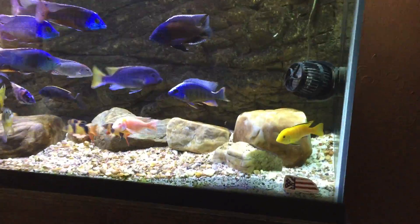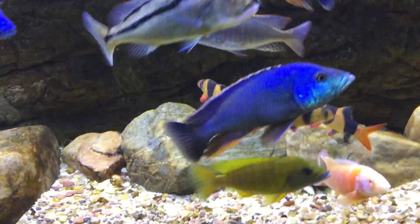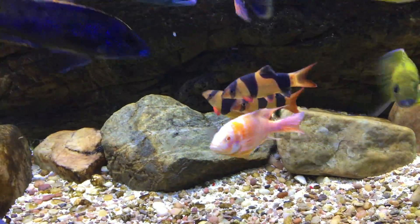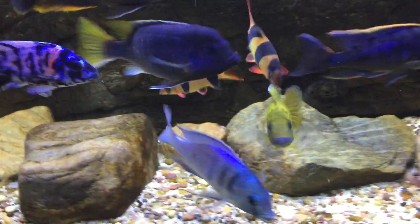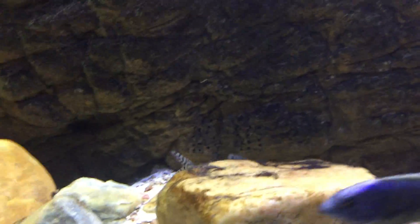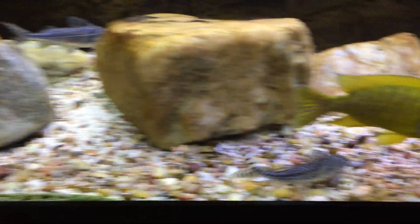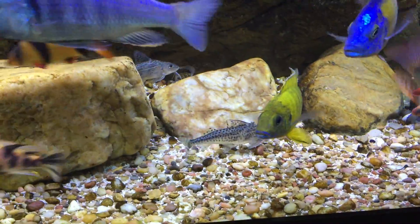Let's start out with some of the bottom feeders this time. I just got the three clown loaches in here — you can see they like to hang out together pretty much all the time. And then I got the two Pictus catfish. These guys are probably five and a half inches, probably a year and a half old now.